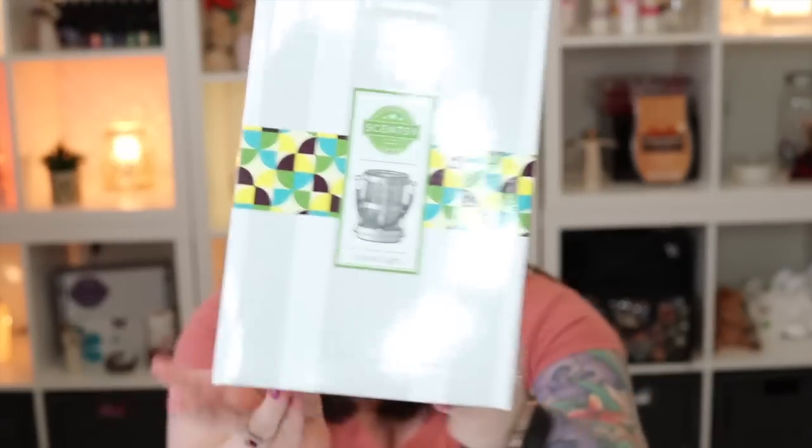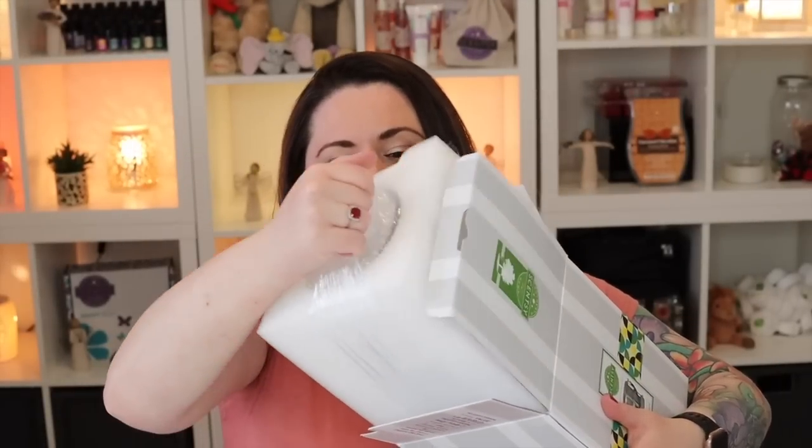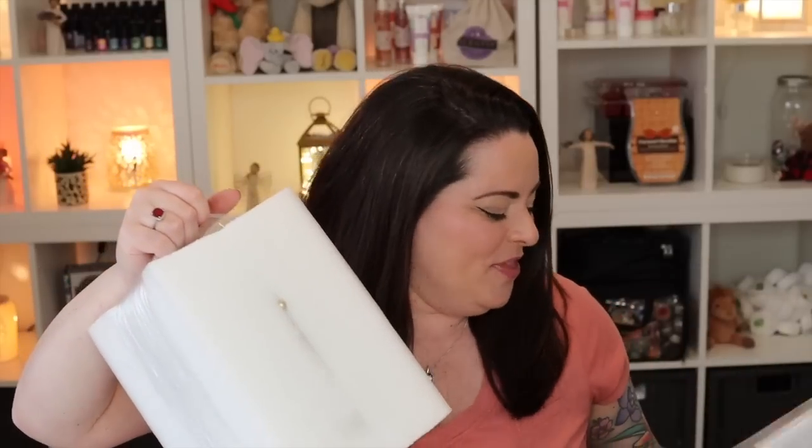First things first, we have on the very top the brand new Coastal Light warmer. I'm really excited for this one — I think it's going to go by our front door, in our bedroom, or in our entertainment center. I've seen it in person before but this is my first unboxing of my own. This is definitely packed very tightly so there's no damage — it's like a whole block of foam in here.